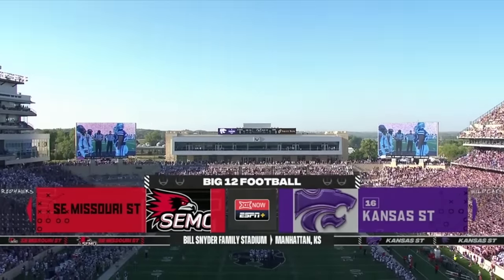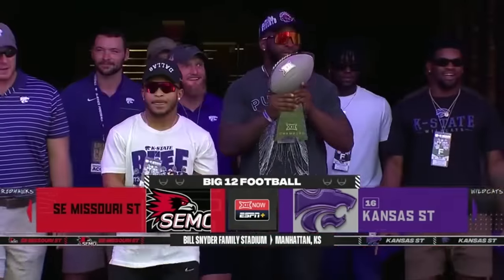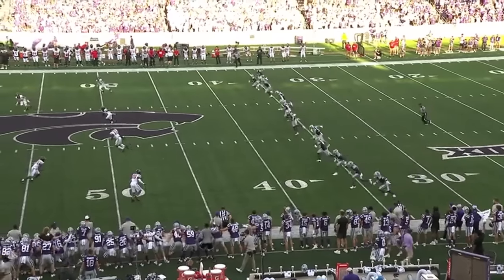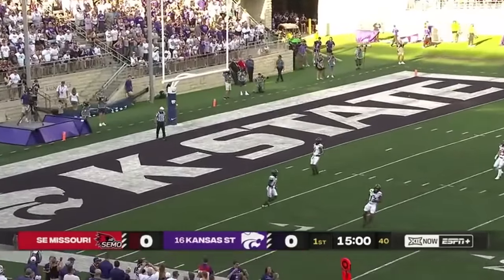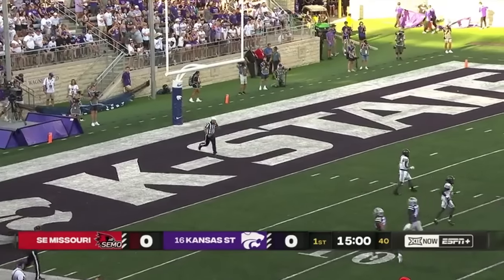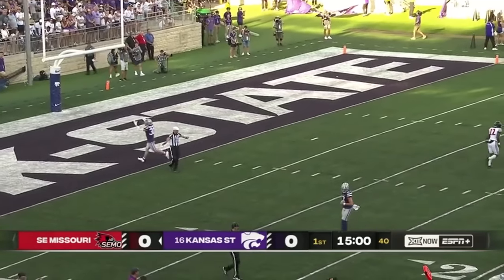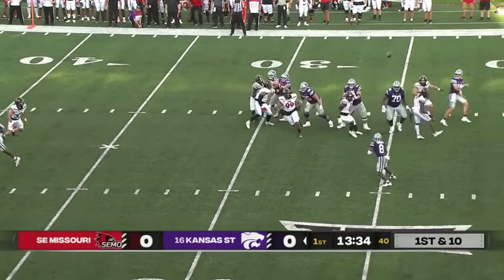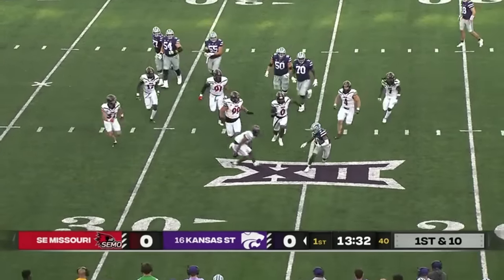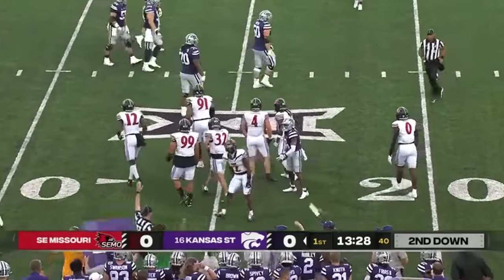From Bill Snyder Stadium in Manhattan, Kansas. The kick returner is out with a toe injury, so Darryl Smith back deep — that's going to go into the end zone, touchback. Starting out in the backfield, Brooks faked the handoff, now trying to pass it — deflected — and still somehow finds Brooks, but he's going to be dropped for a loss.